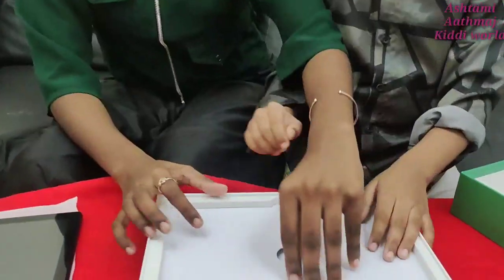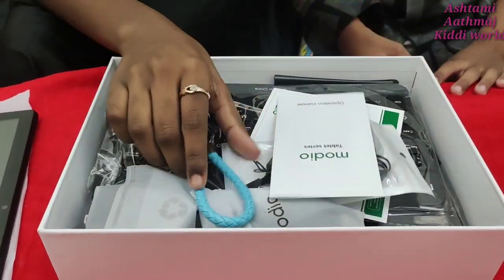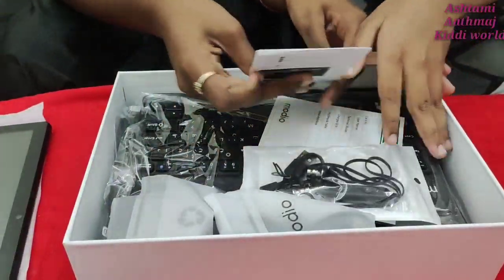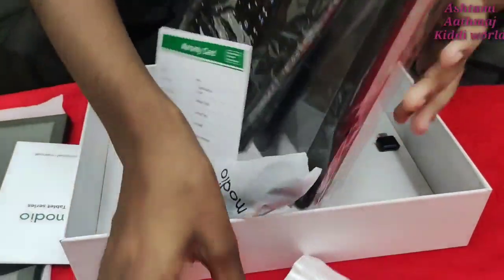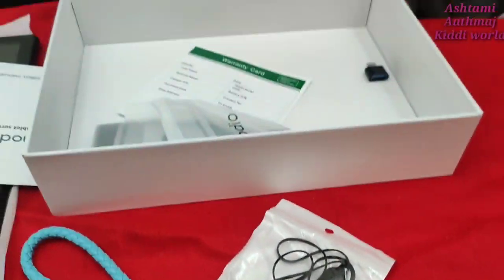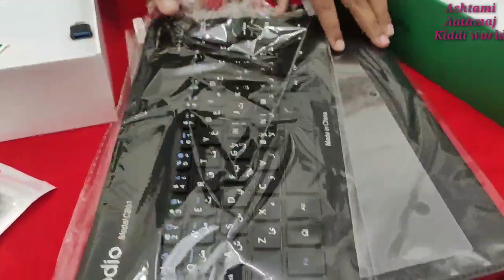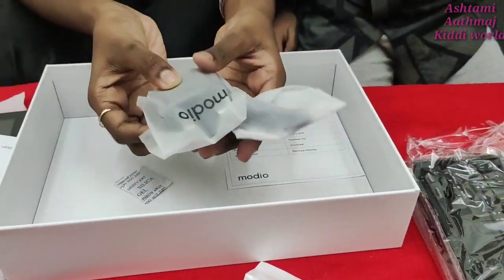With it, we got many other things. We opened it and there are more things inside. Let's take the keychain-type one. And we have a headphone. And we have a keyboard. And a tab cover. And we have a charger with it.